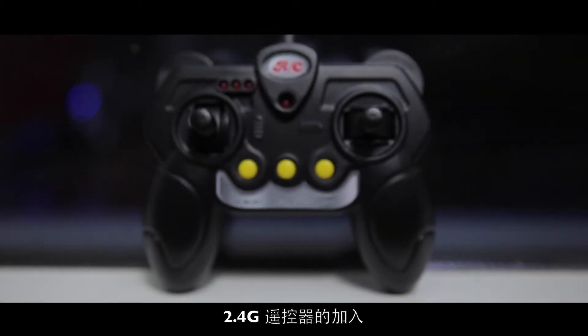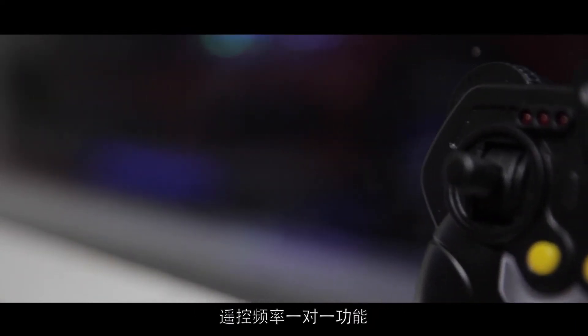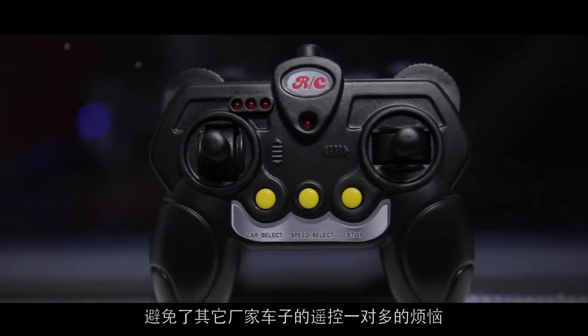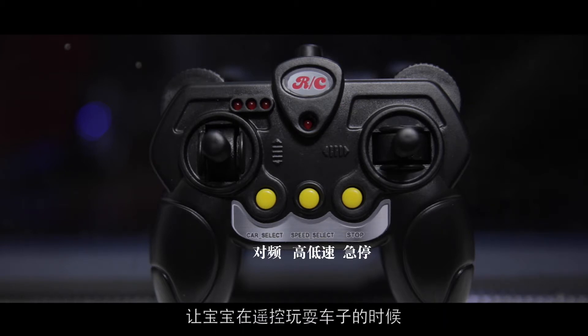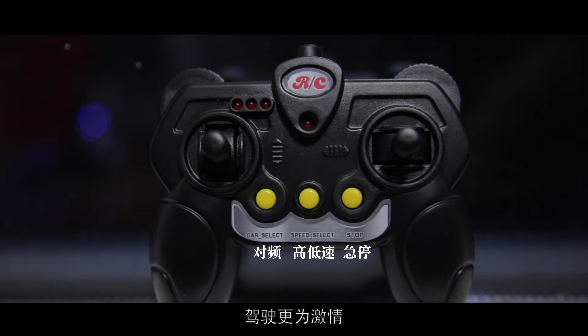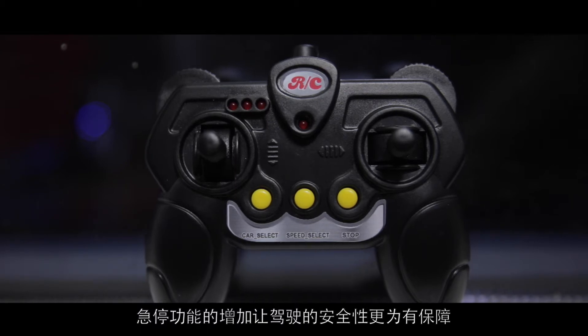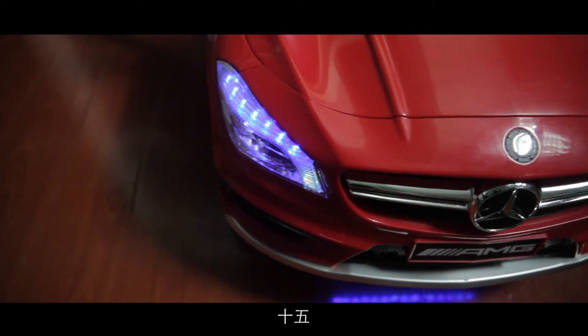2.4G遥控器的加入使车子在遥控状态下功能的发挥可谓是锦上添花。遥控频率一对一功能，避免了其他厂家车子遥控一对多的烦恼，让宝宝在遥控玩耍车子的时候避免其他遥控器造成的干扰。遥控高低速的加入，也能轻松选择控制车速，驾驶更为激情。急停功能的增加让驾驶的安全性更为有保障。